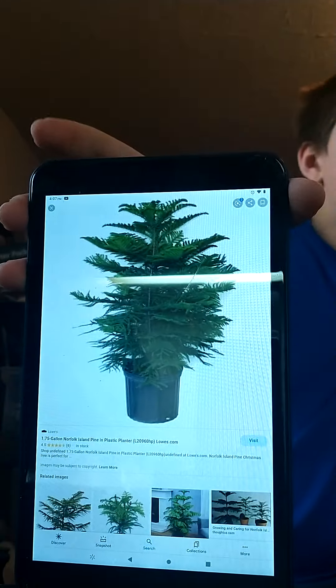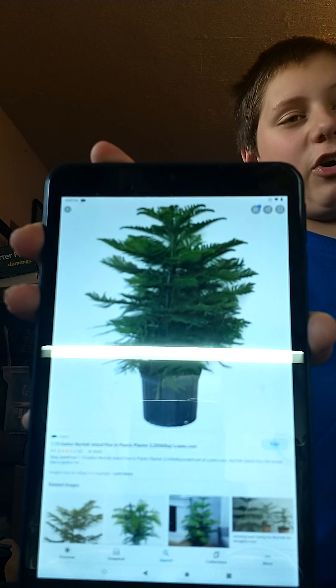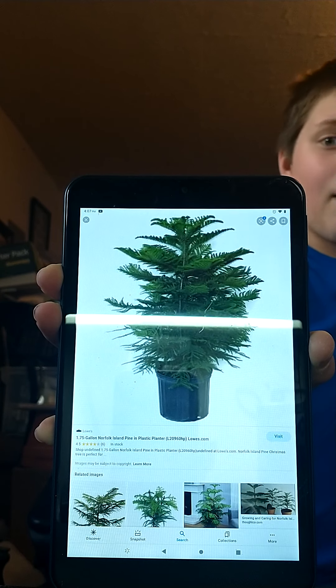Next up is the Norfolk Island Pine — kind of a mouthful, but I have one at home like most of these plants. The Norfolk Island Pine can get giant; they can turn into trees. They're beautiful, and you could even use them as a Christmas tree if you get a big enough one. I put lights on mine. Here's a Norfolk Island Pine — they are very Christmas tree-like, and I would honestly use this as a Christmas tree. I really would.